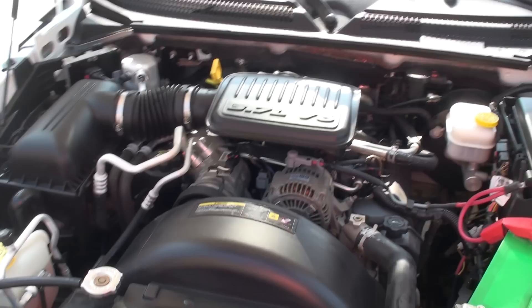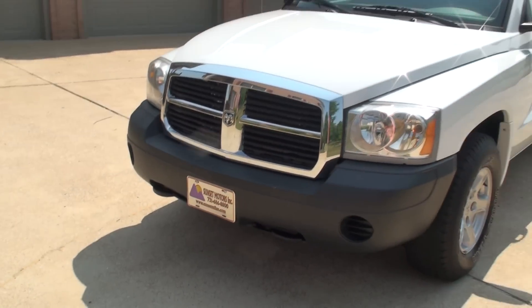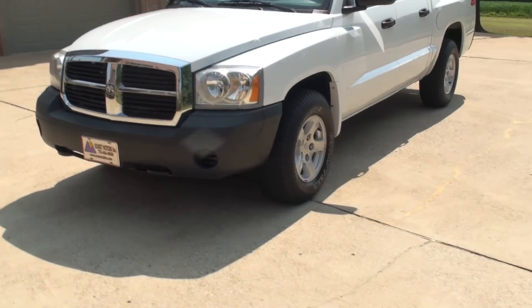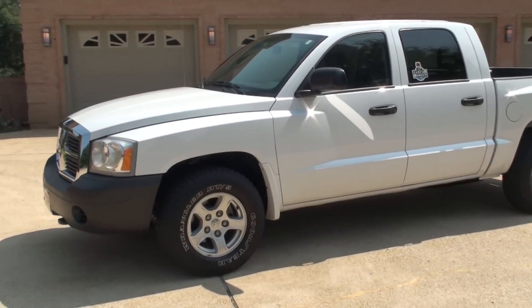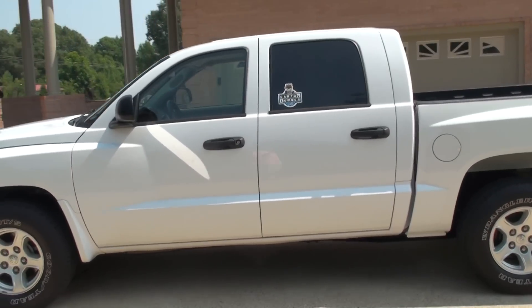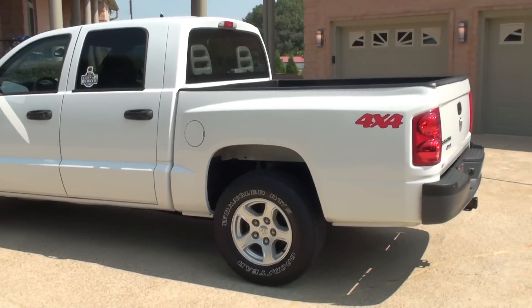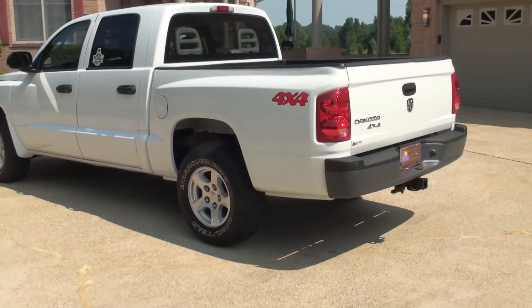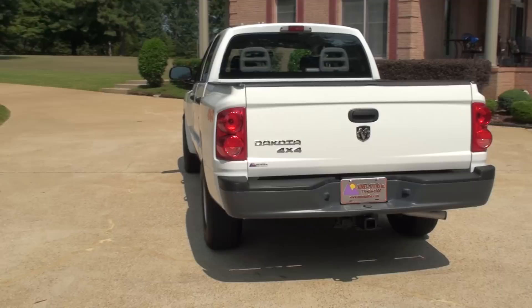Been checked out, everything works. If you're looking for a sweet Dakota in like-new condition, four-wheel drive, loaded up at a very affordable price, this is your chance. We do have very competitive financing available with low interest rates and good terms — get you a nice affordable payment. Extended warranties are also available.